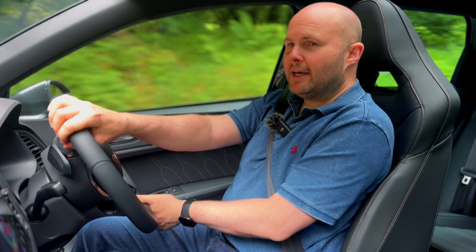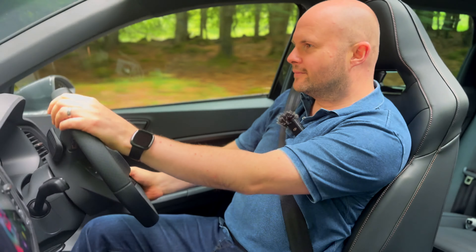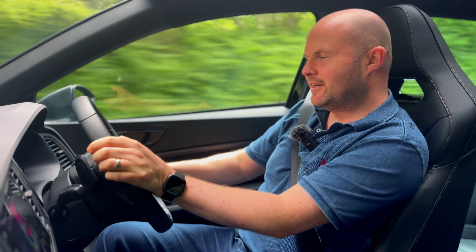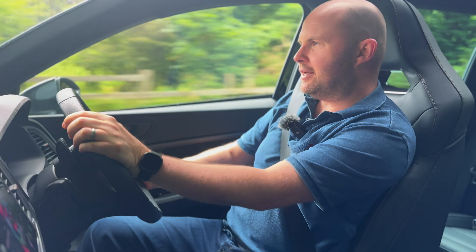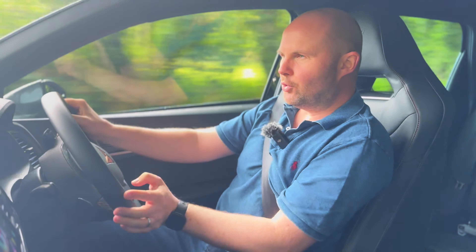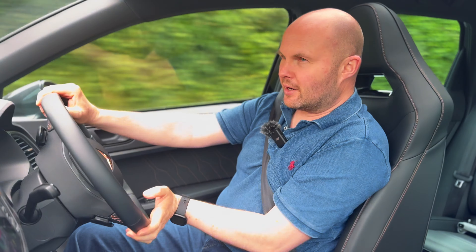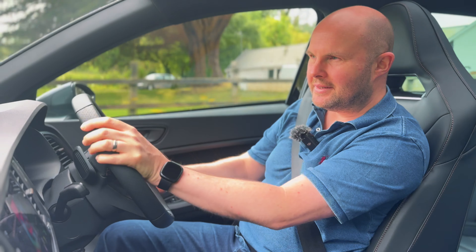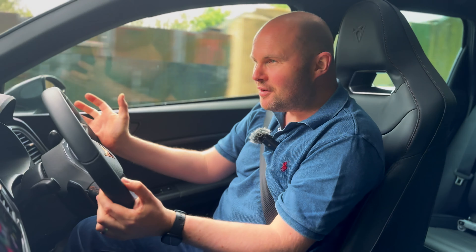When you lift off even at normal speeds you get a little something. I'm literally after doing the school run this morning and here I am in the Dublin mountains — a far cry from 'see you later, have a nice day, did you pack your lunch?' I'm like, okay, it's time for daddy time, and that's what this car gives you — the best of everything.